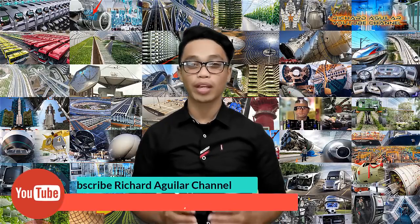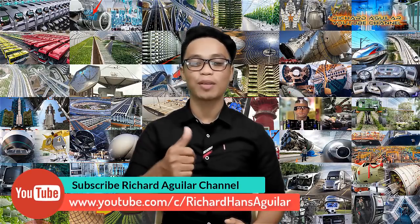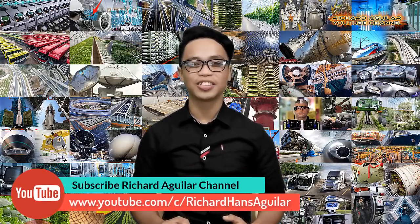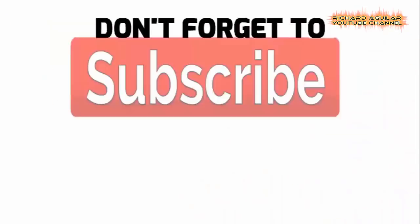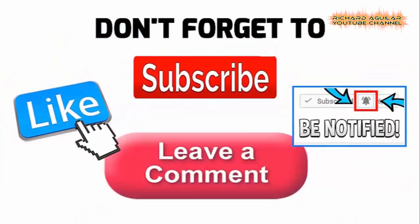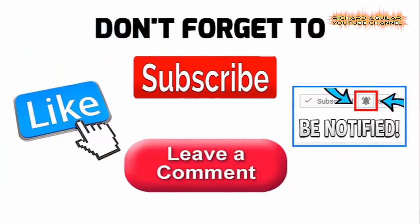Hey, what's up everyone, this is Arthur and welcome back again to our channel. Before we get started, be sure to subscribe and push the notification bell so that you don't miss any of our great videos. And so without further ado, here we go with our number one.